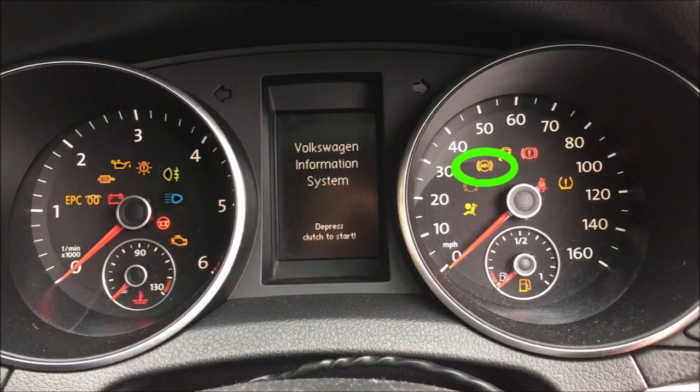This indicates a fault with the ABS system — this could be an ABS sensor on one of your wheels.